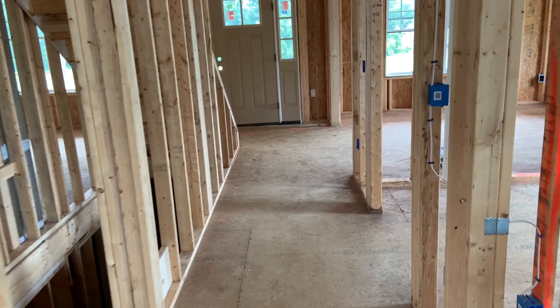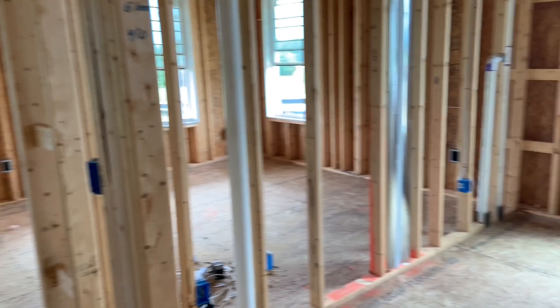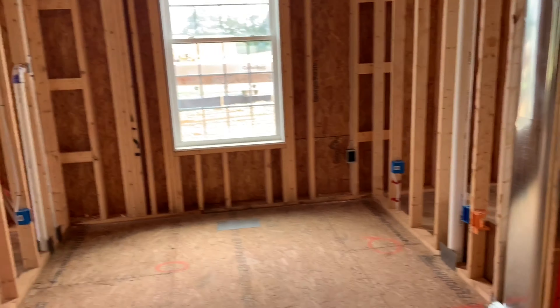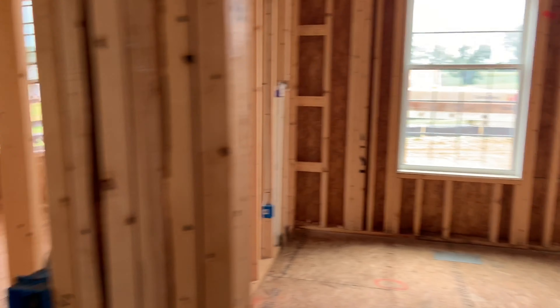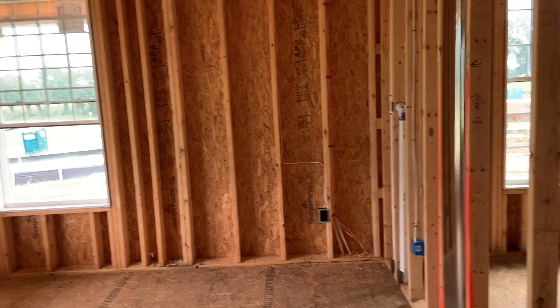And then here's the front door. A room — not sure at this point. This is probably a sitting room. Front door.